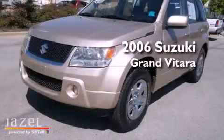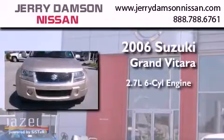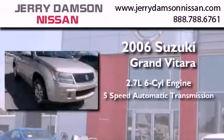This is a 2006 Suzuki Grand Vitara. It features a 2.7-liter, six-cylinder engine and a five-speed automatic transmission.